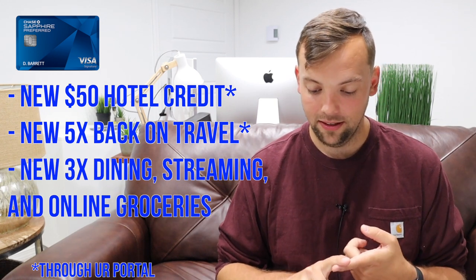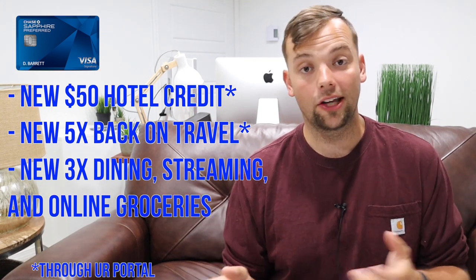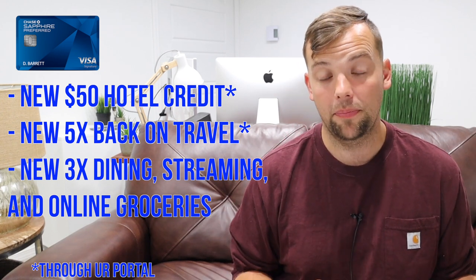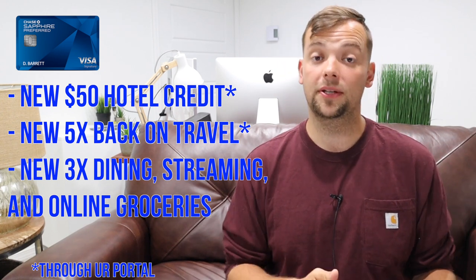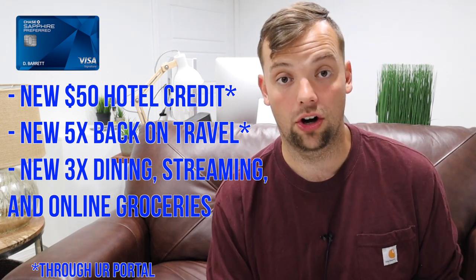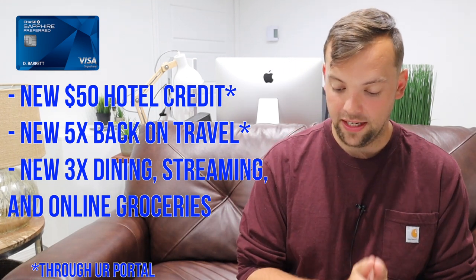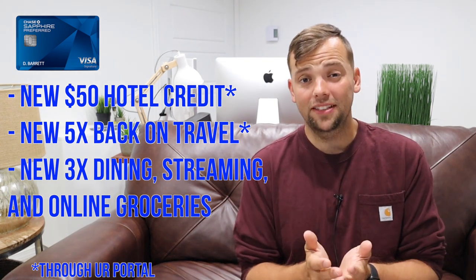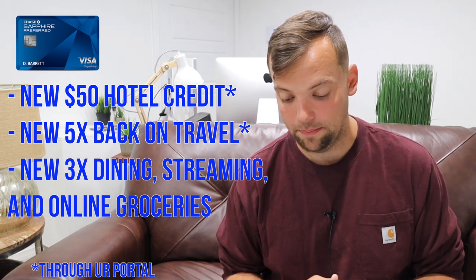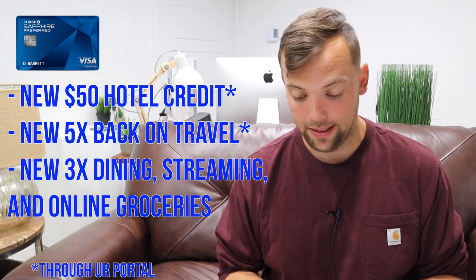You get 3x on dining, streaming services, and online grocery — these are all new. Dining on the Chase Sapphire Preferred was previously 2x, so you're getting a bump there. The document doesn't give a lot of detail about online grocery — could it include things like Instacart? We'll have to wait and see. Online grocery excludes Target, Walmart, and wholesale clubs. The streaming category is nice but fairly small. The dining increase is good, though many other cards also offer 3x or even 4x on dining.